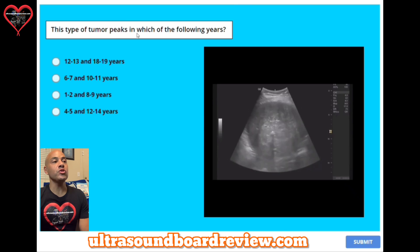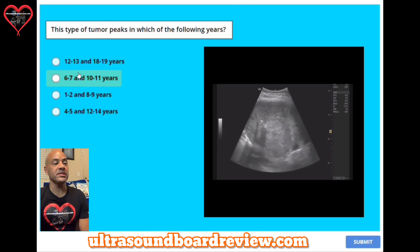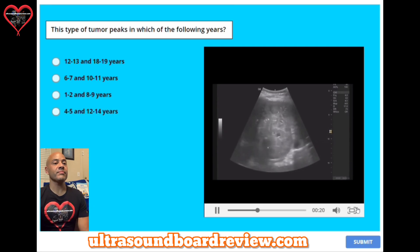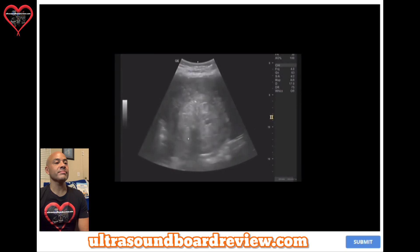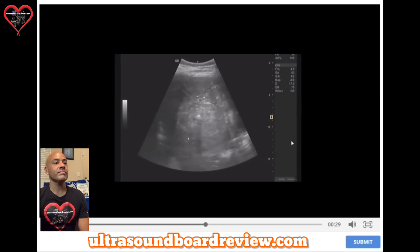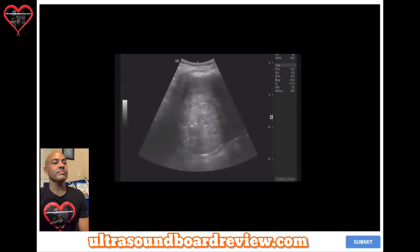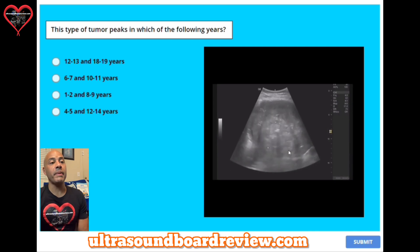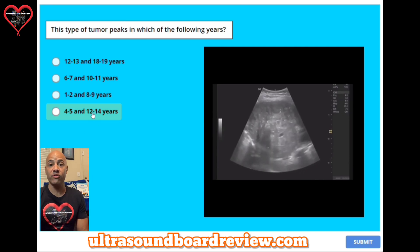Question eight: this type of tumor peaks in which of the following years? A, 12 to 13 and 18 to 19 years. B, 6 to 7 and 10 to 11 years. C, 1 to 2 and 8 to 9 years. Or D, 4 to 5 or 12 to 14 years. This is called a hepatocellular carcinoma, and these tumors peak at 4 to 5 years or 12 to 14 years.